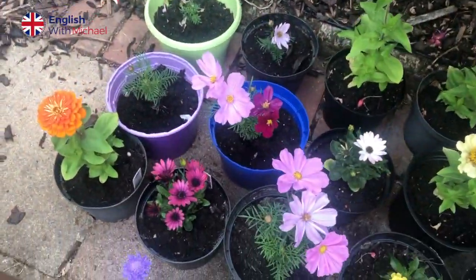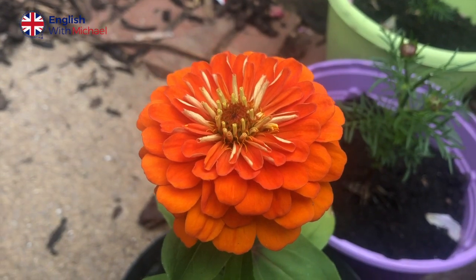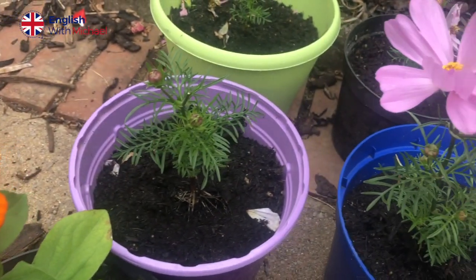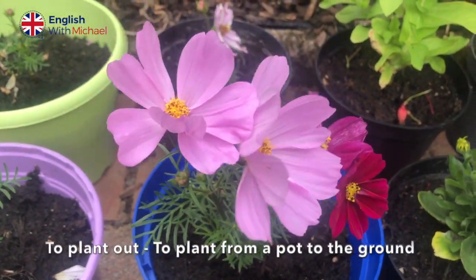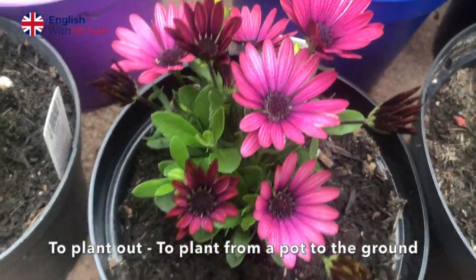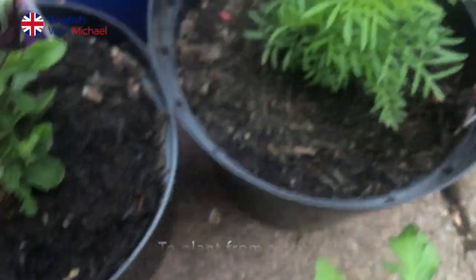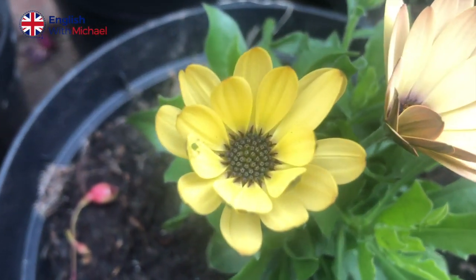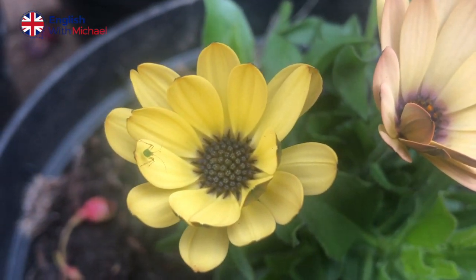We also have many pots containing some beautiful, colourful flowers. And when we have a place for them, these are going to be planted out into the garden. It's a very simple phrasal verb — to plant out — it's when we talk about taking a plant from a pot into the garden. So they will be planted out at some point soon.